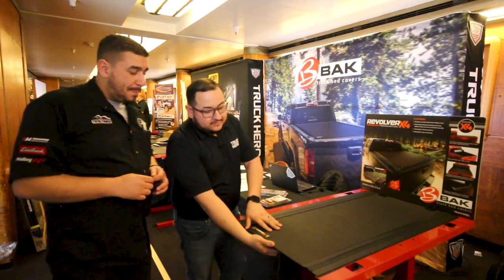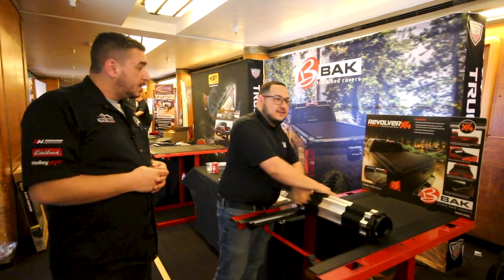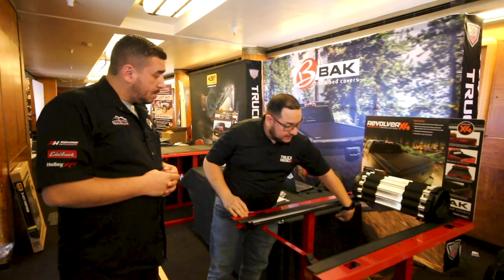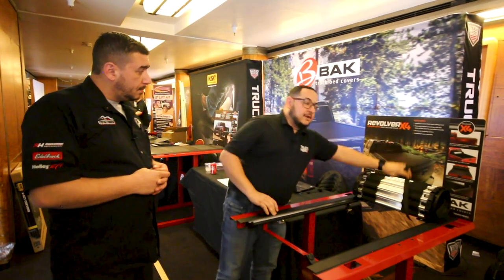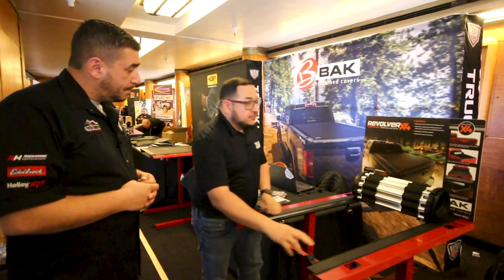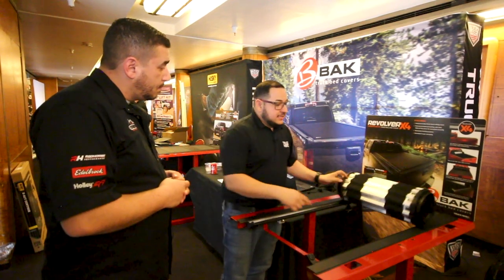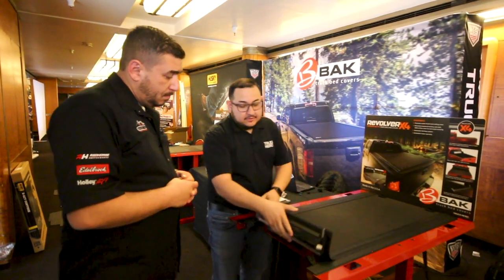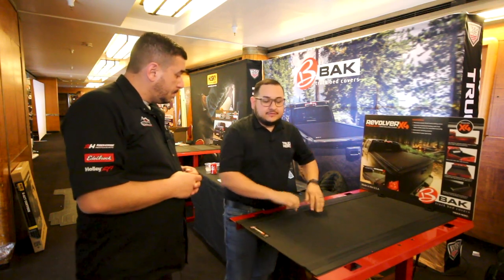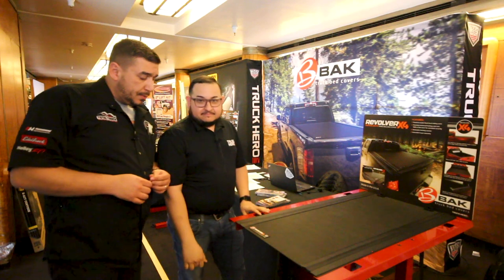This here's the Revolver X4. It's a matte finish, durable top, full metal aluminum slats on the underside that rolls up 100%, allowing you to have 100% access to your bed. With a locking mechanism that wraps around the top, giving you full access. This cover also comes with dual locking rails that lock into each individual tab of the cover. When this cover is fully closed and locked, there's no way of entering — fully secure.